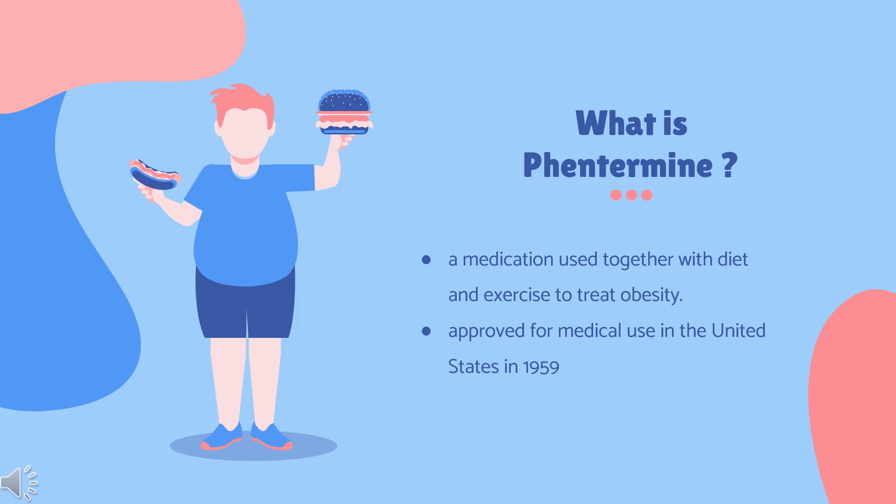It is also available as the combination phentermine/topiramate. Phentermine was approved for medical use in the United States in 1959. It is available as a generic medication. In 2020, it was the 181st most commonly prescribed medication in the United States, with more than 3 million prescriptions.